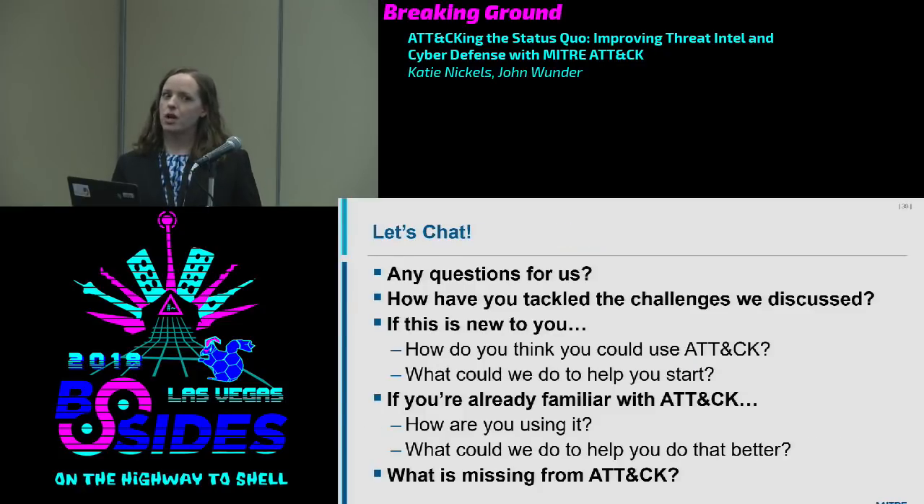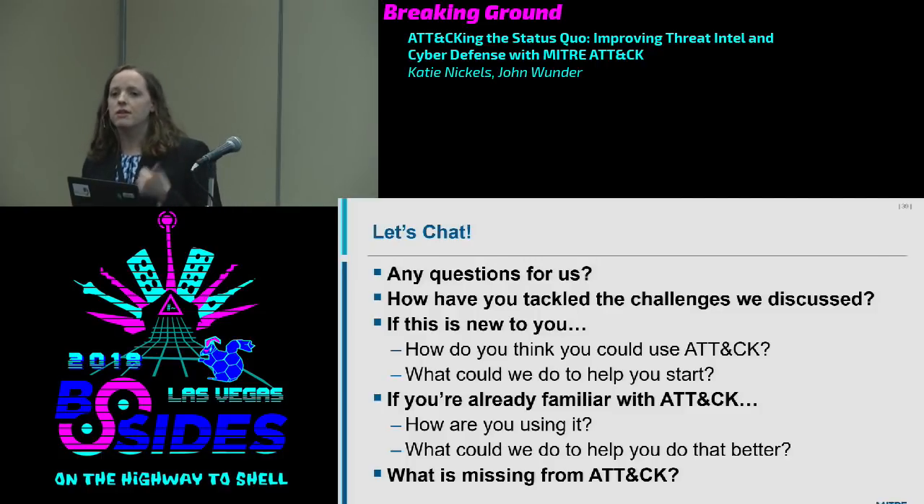That's all we have for presentation material. We'd love to open it up for questions. If this is the first time you've heard of ATT&CK, what do you think — how can you use it? For those already using ATT&CK, we'd love to hear about how you're using it, any challenges, and anything we can do to help.